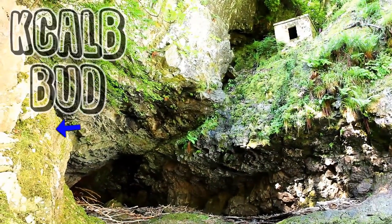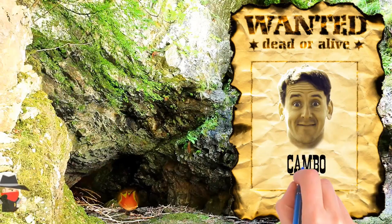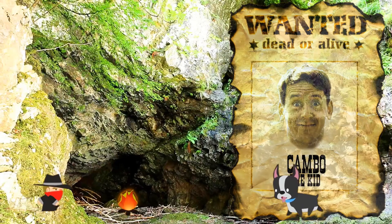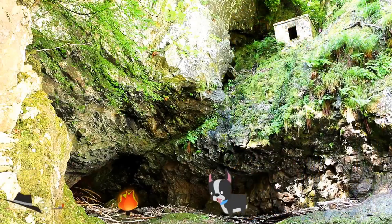There is also a cave called Black Dub. Local legend says that an outlaw once hid in this cave, but then the devil appeared in the shape of a huge black dog. The outlaw packed his shant and gave himself up.